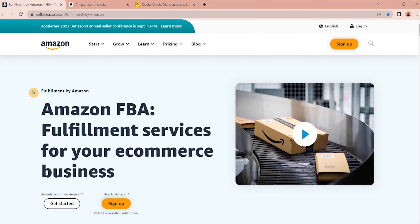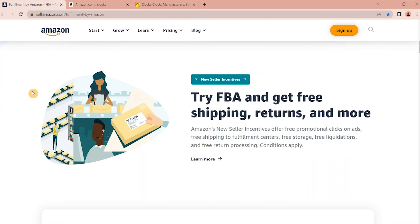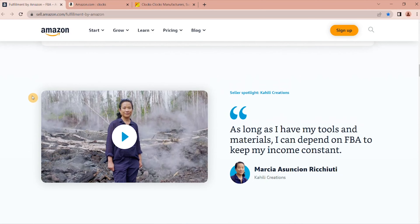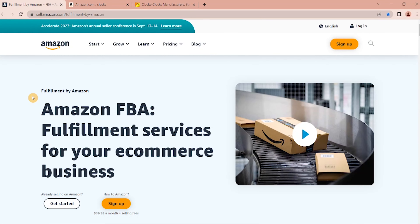How much money do you need to start an Amazon FBA for beginners? In this video we are going to talk about how much money you need in order to start an Amazon FBA for beginners. But before that, please don't forget to subscribe, hit the bell notification, make a quick like, and leave a comment. Let's get into this.